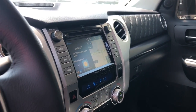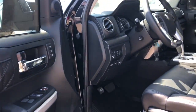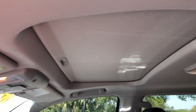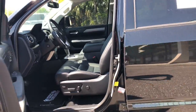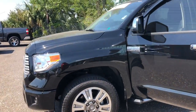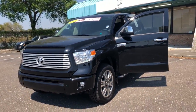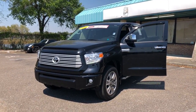Entune premium audio with integrated navigation and JBL sound. Power folding side view mirrors. It's a platinum, so it's just loaded to the bejesus. It's got the moonroof. Christopher, I just wanted to give you a good look at it and let you know we do have it. My number again is 904-671-5155. This is Ray at Arlington Toyota. Please do give me a call. Thank you.